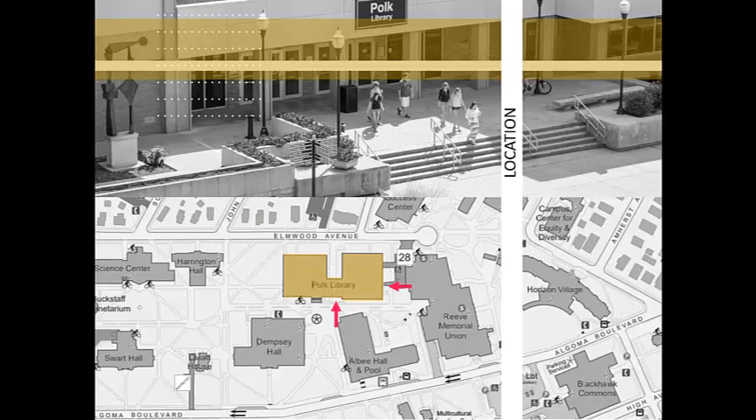Polk Library is located next to Reeve Union, with our main entrance facing Albee Hall. There is also a basement entrance located next to Reeve Union. While it may seem otherwise, there is no public access to the library from Elmwood Avenue.